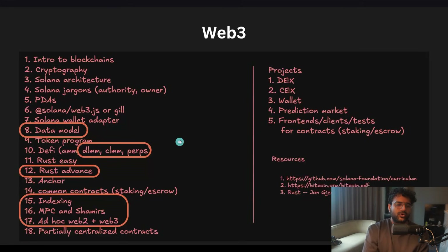The popular and difficult ones are going to be a DLMM, a CLMM, and a PURPS exchange. Rust advances is another interesting thing — we'll see how deep we go. There's some Rust you need for Solana, and more Rust needed for general Web2 systems. We'll see how deep you want to go, but this is where you'll have to chew some glass.